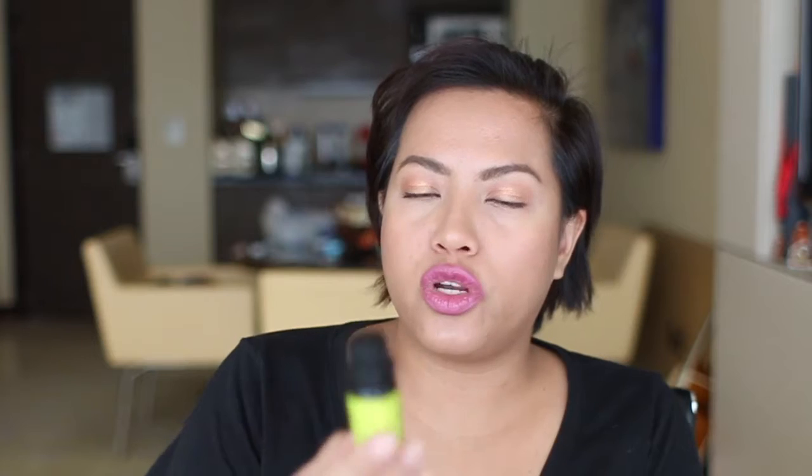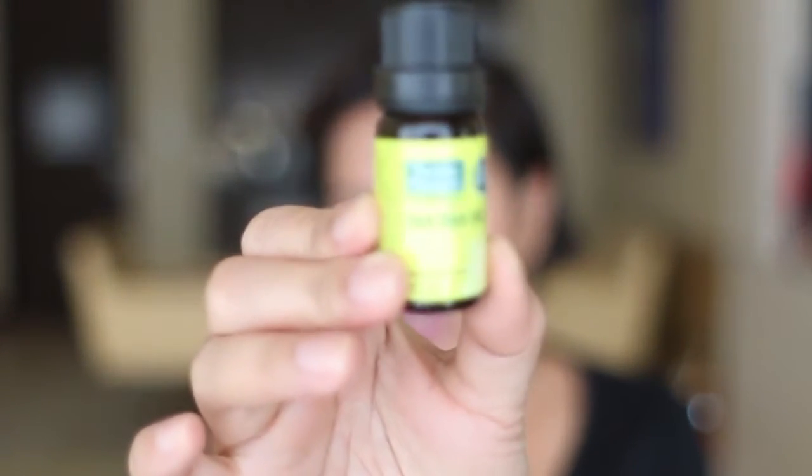The last thing I bought at Boots is the Thursday Plantation Australia's Original Tea Tree Oil — 10ml of pure tea tree oil. I had a huge zit on the side of my nose, and if you have a runny nose like I do now and a zit there, you know how painful it gets when you blow your nose. I got this and in two days it was completely gone, completely dry.